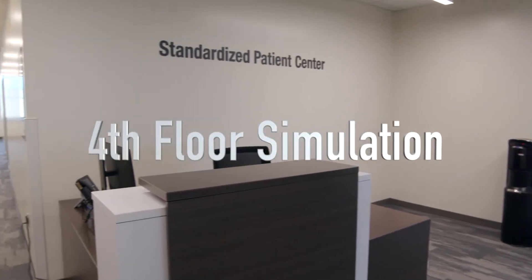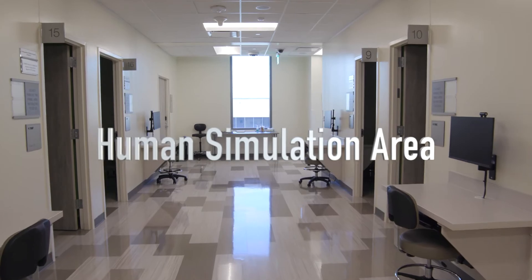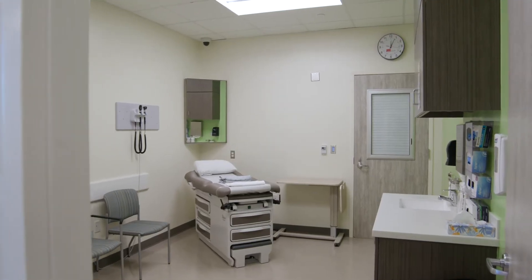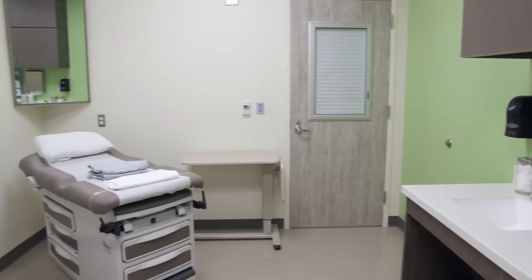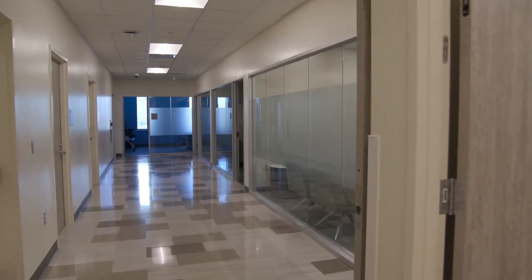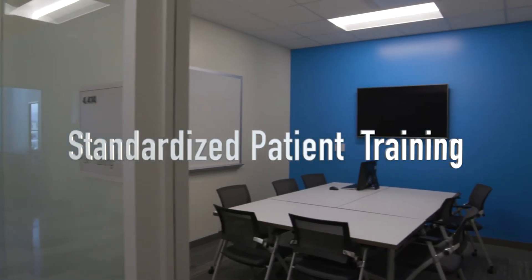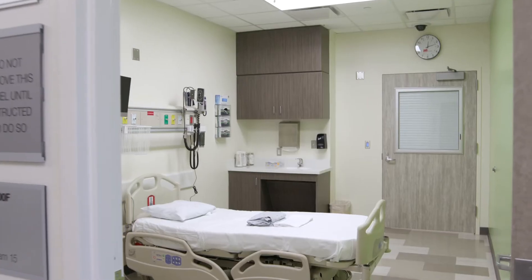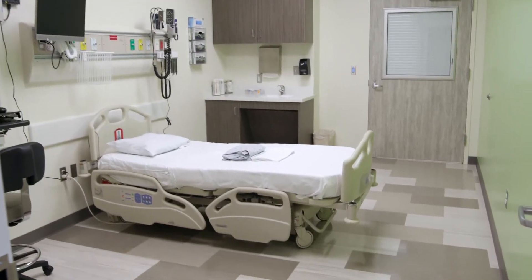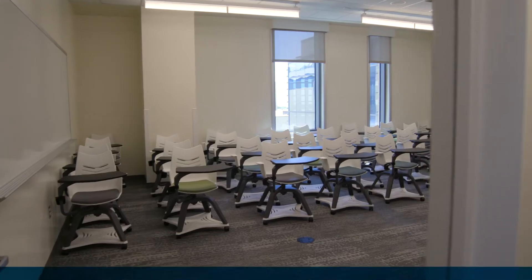The fourth floor hosts our standardized patient center and has 16 patient exam rooms, three training rooms, three debriefing rooms, and separate access entryways for standardized patients, faculty, and students.